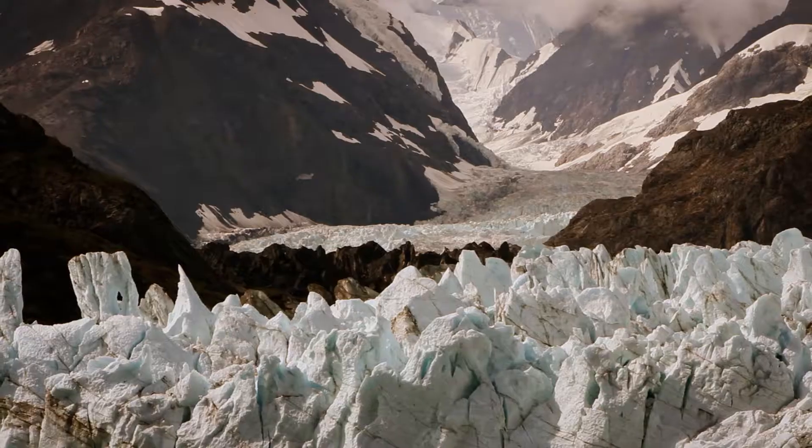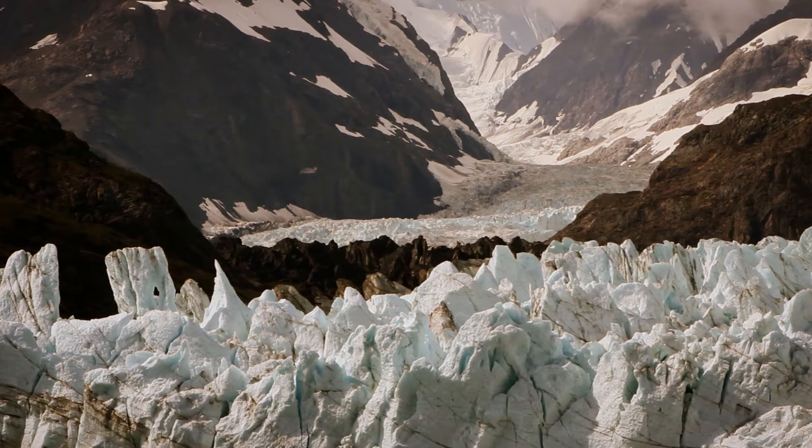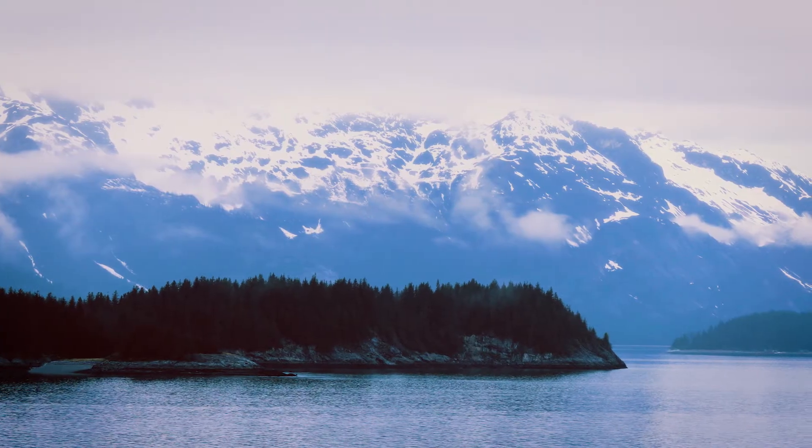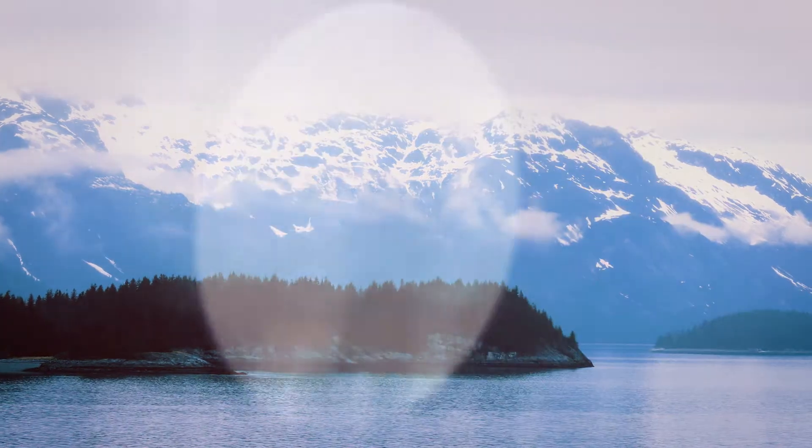When glaciers advance, they carve out a huge u-shaped channel in the bedrock, and then if they hit tidewater, when that glacier retreats, the tidewater flows in and creates a bay or an inlet. That's exactly the process that gave rise to the formation of Glacier Bay.